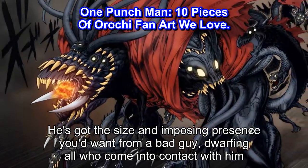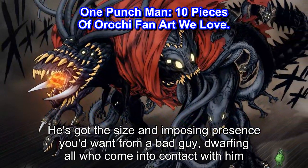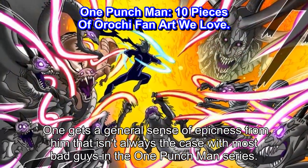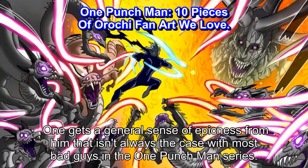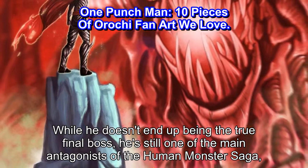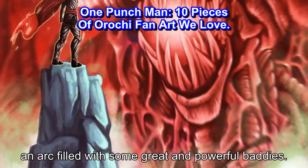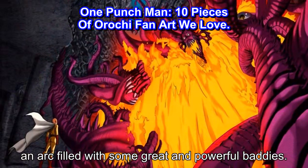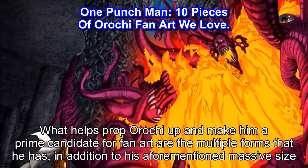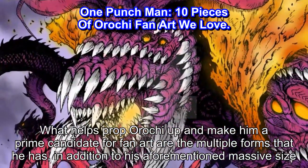He's got the size and imposing presence you'd want from a bad guy, dwarfing all who come into contact with him. One gets a general sense of epicness from him that isn't always the case with most bad guys in the One Punch Man series. While he doesn't end up being the true final boss, he's still one of the main antagonists of the human monster saga, an arc filled with some great and powerful baddies. What helps prop Orochi up and make him a prime candidate for fan art are the multiple forms that he has, in addition to his aforementioned massive size.